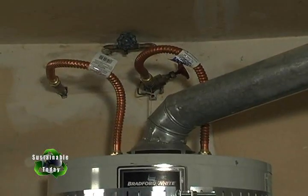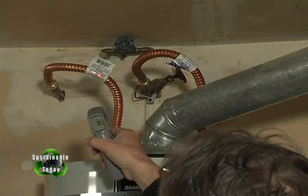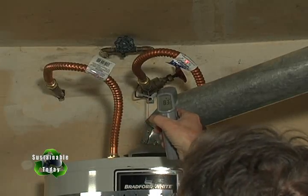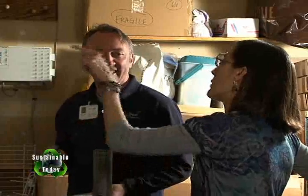Sean points out that the water pipes coming out of the water heater are exposed with zero insulation and recommends insulating both of them. He measures 80 degrees on one pipe and 83 degrees on the other, explaining that even the cold water inlet pipe pulls temperature backwards once the tank has been running for a bit.